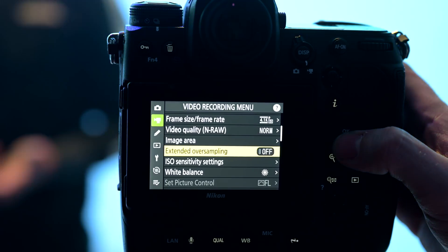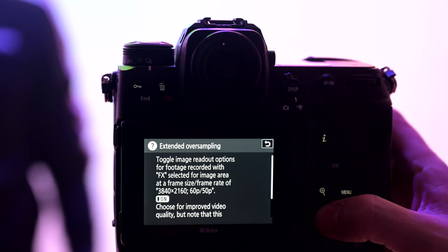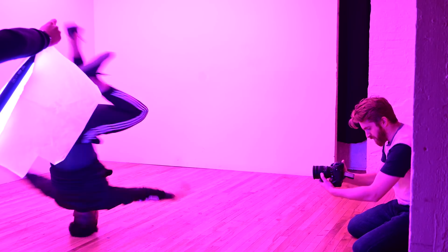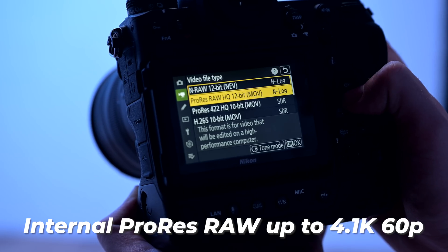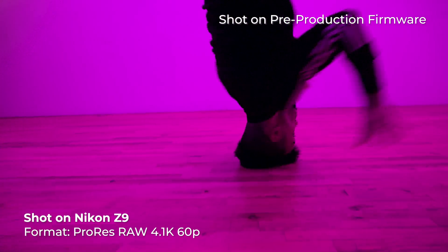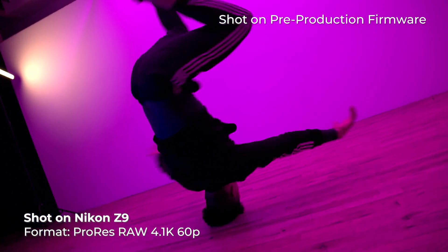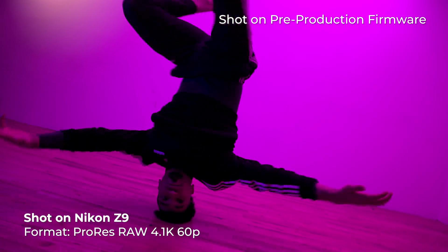With this new upgrade, UHD 4K 60p 10-bit footage can now be over-sampled from 8K footage, allowing for the sharpest and cleanest 4K content. As promised, the second video upgrade does allow users to record internally ProRes RAW up to 4.1K 60p, meaning you can record professional cinematic video with RAW data that is decoded and ready for faster and easier editing and color grading in post-production.